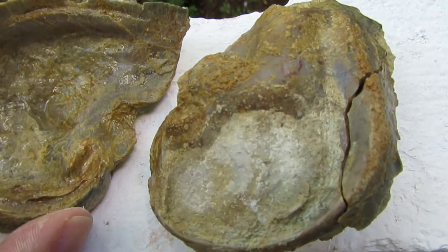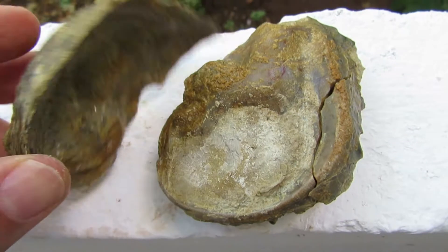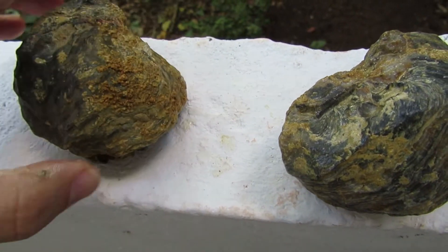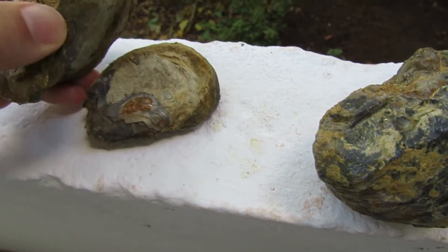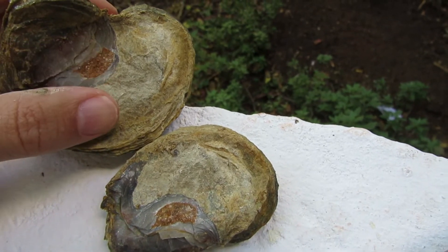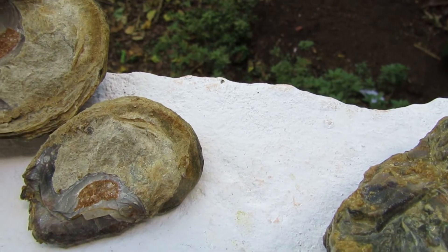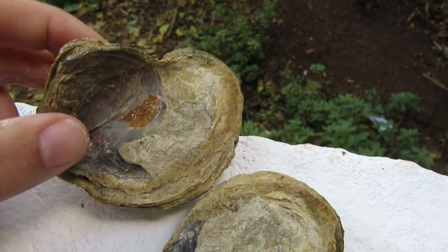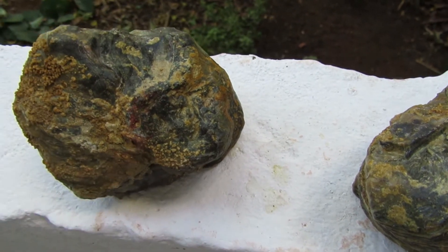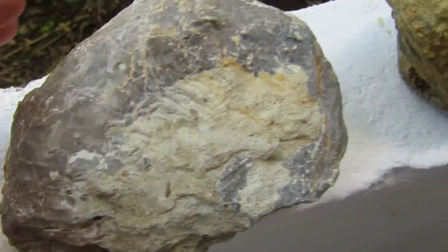This one was a bust — I can't seem to find any pearl inside of this oyster fossil. I still have this one over here that I opened with a lot of strength, but I saw that I made a huge mistake because this is all matrix, and I'm going to break more of the shell.